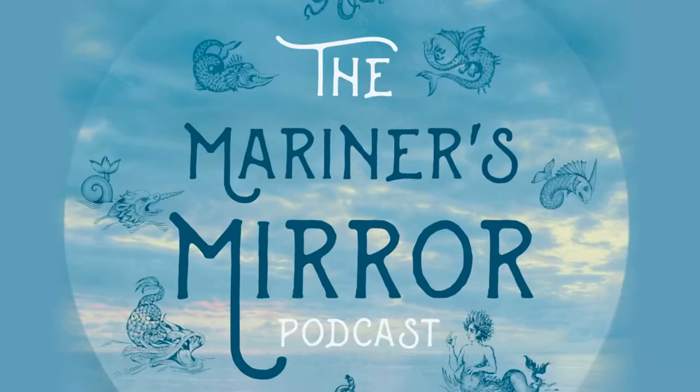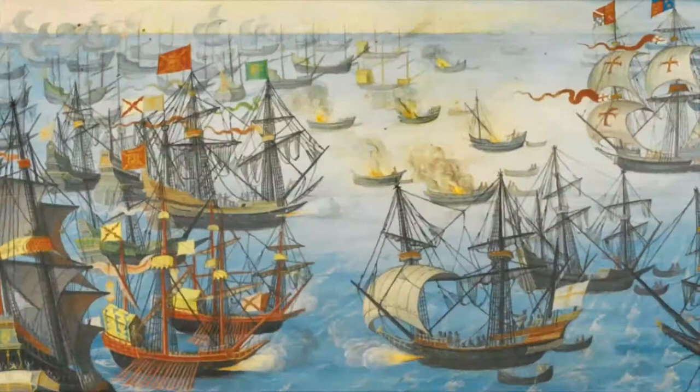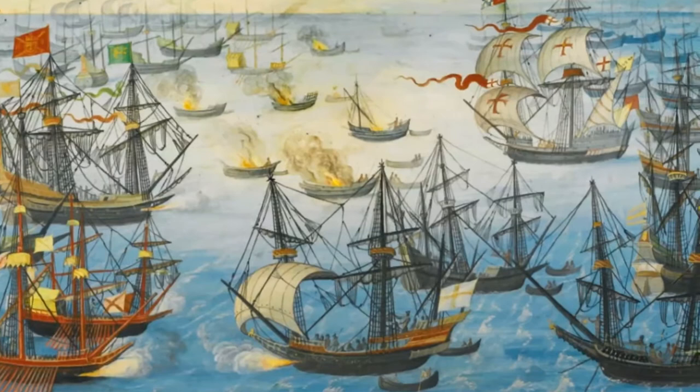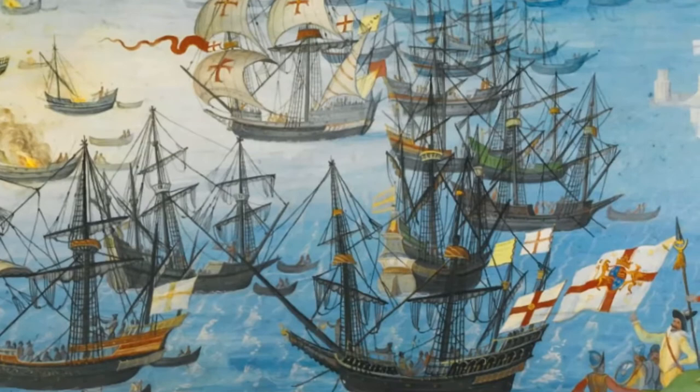The maps are a set of ten ink and watercolour drawings of the progress and defeat of the Spanish Armada. They were made around 1589. The Spanish Armada was an attempt by Philip II of Spain to invade Elizabethan England in 1588. The Spanish intended to sail their fleet up the channel and meet up with a Spanish army encamped in Dunkirk, then embark the troops and invade England.